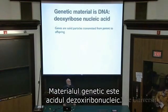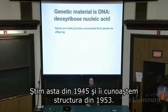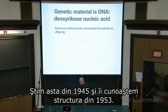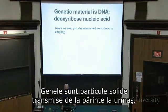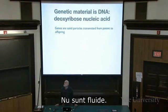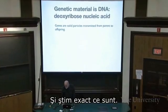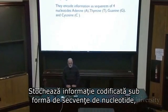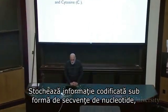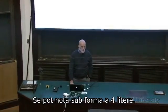The genetic material is deoxyribonucleic acid. We've known that since 1945, and we've known its structure since 1953. Genes are solid particles transmitted from parent to offspring — they are not fluid, they are material stuff. They encode information as sequences of nucleotides: in DNA that's adenine, thymine, guanine, and cytosine — you can think of those as four letters.